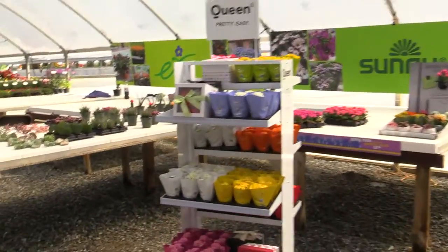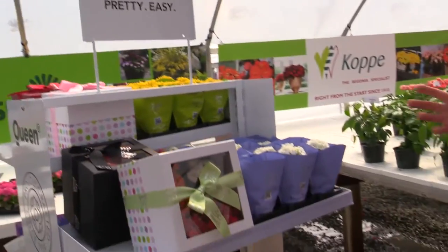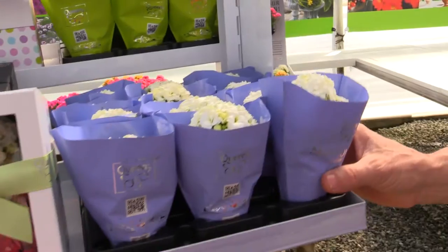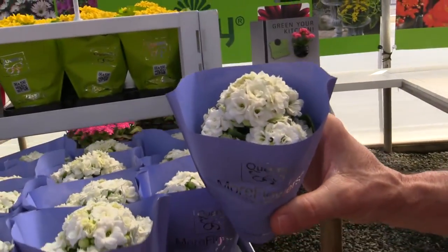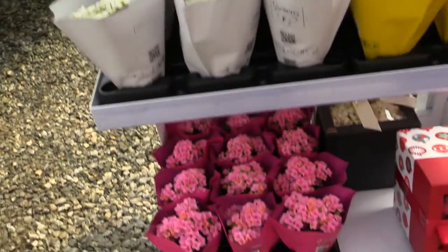These are all potted plants — how do you sell potted plants in this day and age? They've got a potential solution here. Check out this display. This is a display of their Kalanchoes, the Queen Kalanchoes, bred by Queen. First off, you can take a little micro type in a small five or four centimeter pot and put it in a really pretty sleeve — looks like a bouquet — and make a really nice little product.